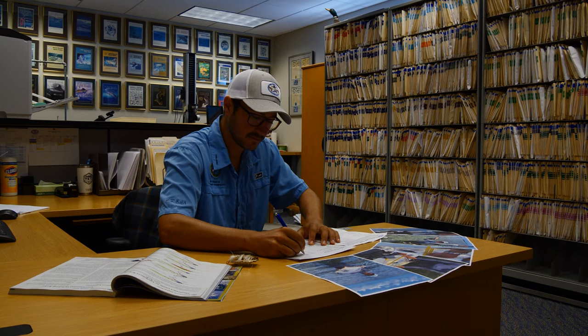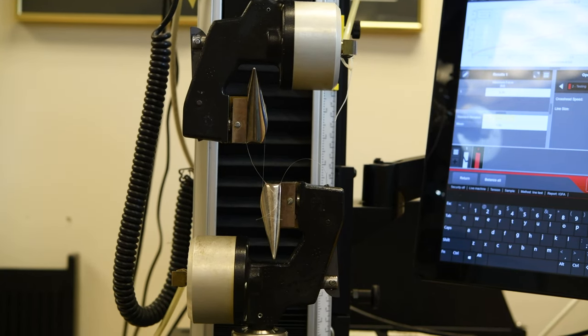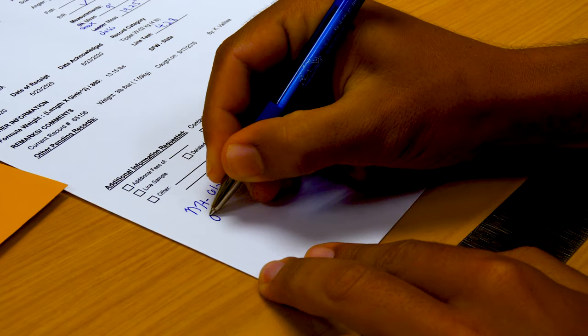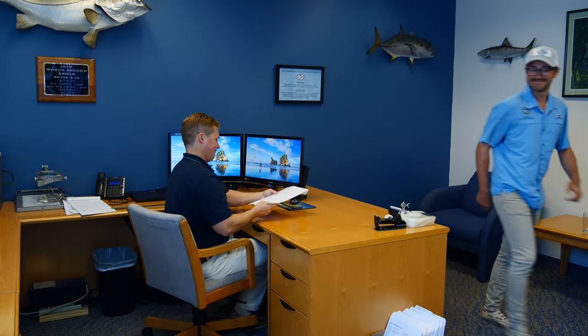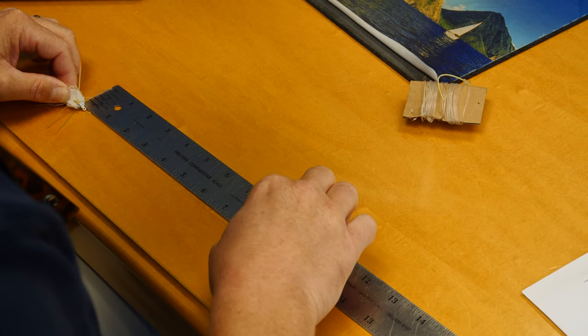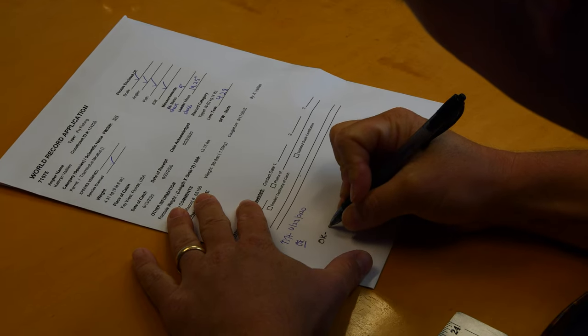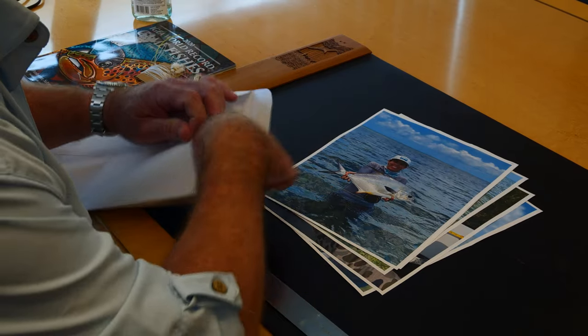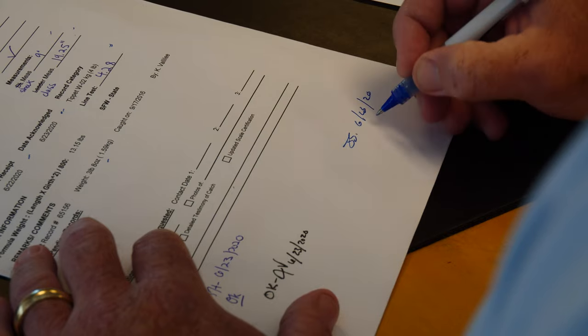Overall, most applications are finalized within two months of being received, sometimes even faster. Once your application is received, it is reviewed by three different individuals on the IGFA staff. The leaders, double lines, shock tippets, and class tippets are measured and re-measured. Testimonies and additional photos are gathered and reviewed. It is a rigorous and thorough review process that the IGFA takes very seriously.